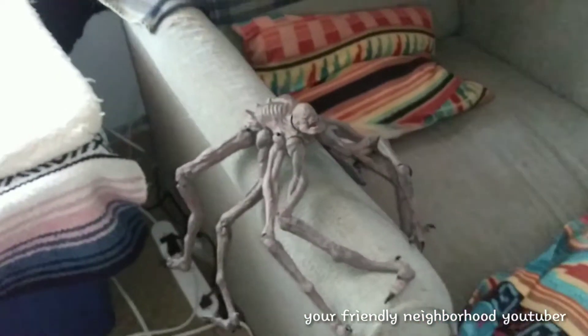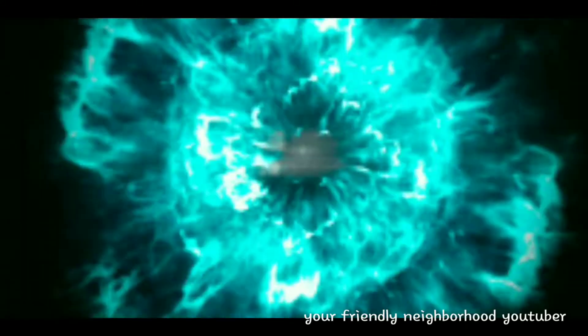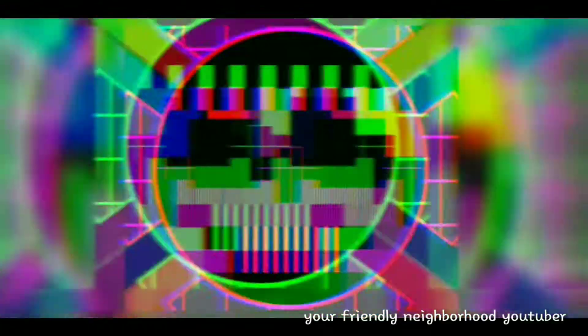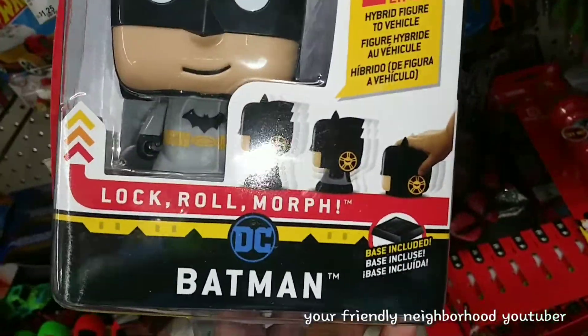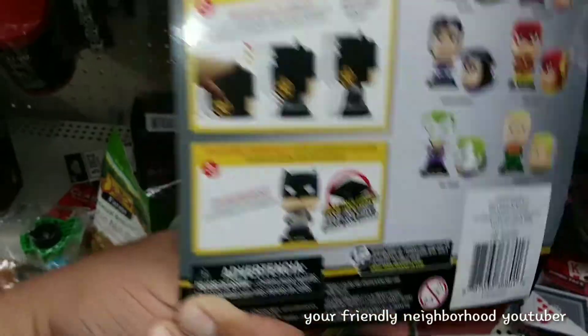Man, I gotta call the exterminator — damn spider problems. So they got a Lock and Roll Batman — his head turns into a car — for 10 bucks. They got Flash, Superman, Aquaman, and the Joker. The Joker looks pretty cool; I don't know about the Batman. The stuff you find at the dollar store!